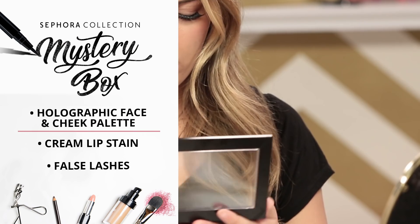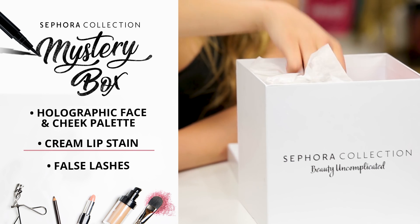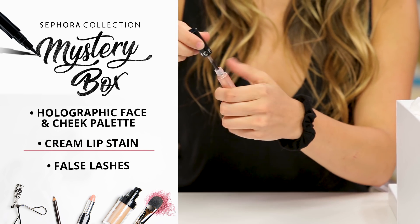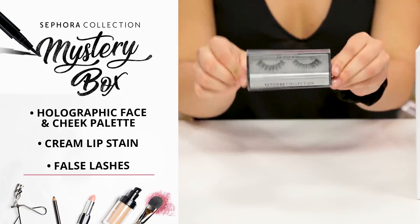What's really cool about this holographic cheek palette is that you can do different colors — you can do it ombre, you don't have to do one highlight. Oh, look at this lip stain. It's so pretty. This is going to last forever without drying your lips and looking crusty. Eyelashes are my go-to. I will always wear eyelashes. Glue for the eyelash!